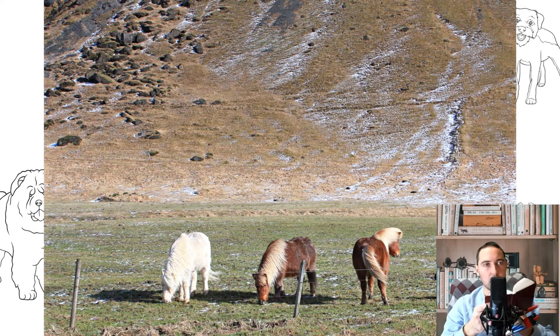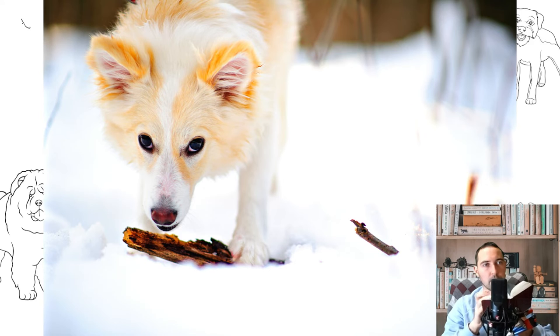The Icelandic Sheepdog is a spitz dog of slightly elongated format, slightly below average height, with pointed ears and a tail curled over the back, with a cute, intelligent and contented expression. It can be short-haired or long-haired.